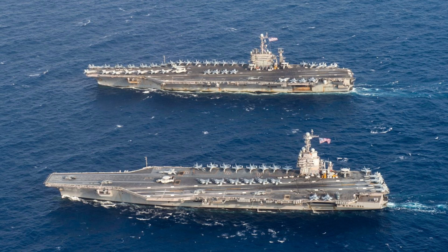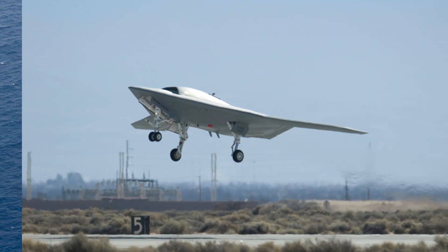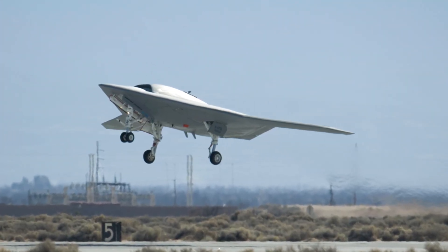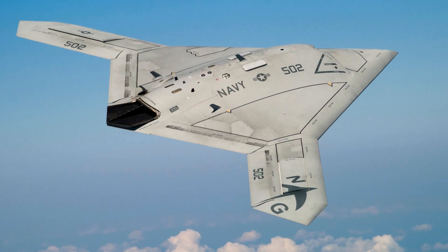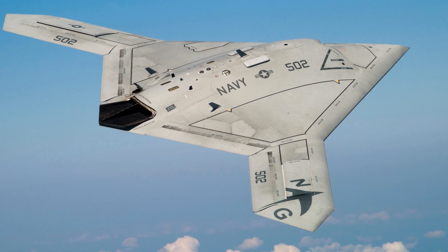But what is this mysterious aircraft on board? Let's find out. Ladies and gentlemen, meet the Boeing X-47B — a sleek, tailless wonder that's been making waves in the world of aviation.